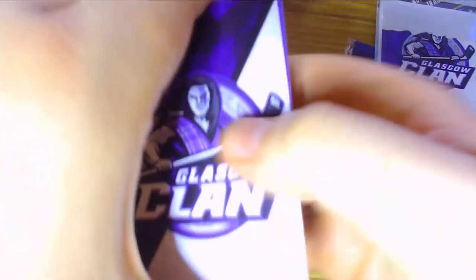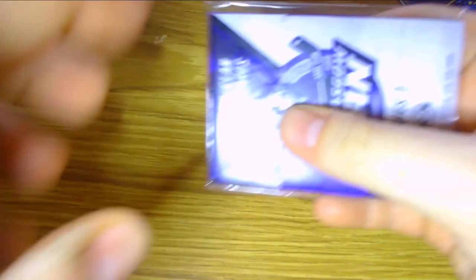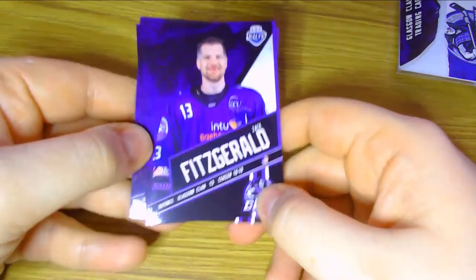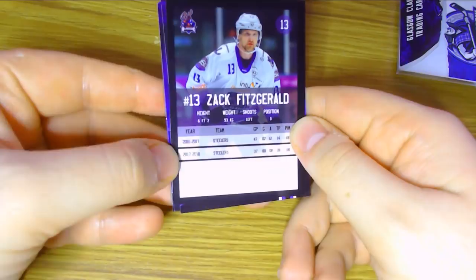There are six cards in each pack and 20 cards to collect in total. Moving on to the second Glasgow Clan Series 1 pack, we start with Zach Fitzgerald, the new captain of the Glasgow Clan. He's the American-born defenceman who of course spent many years with the Sheffield Steelers before deciding to move over to Glasgow at the start of the season. He had 14 points in 16-17 and only 8 points in 17-18 — the 13th card in the set.